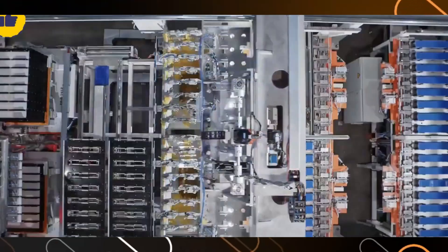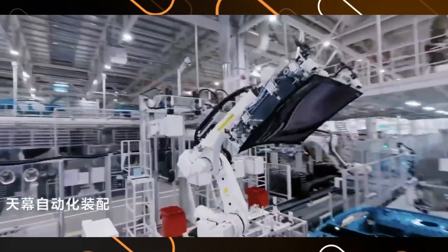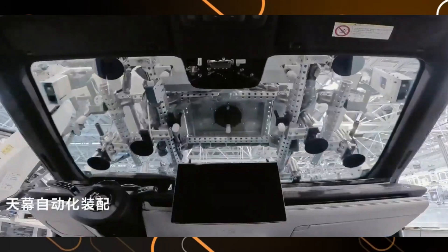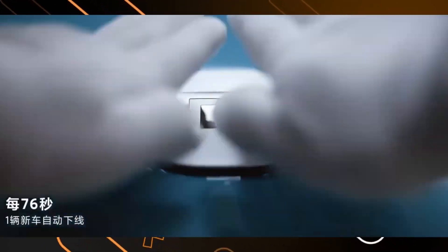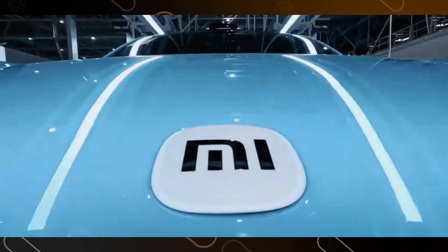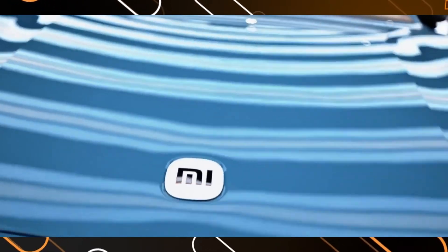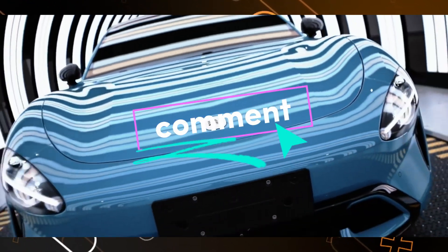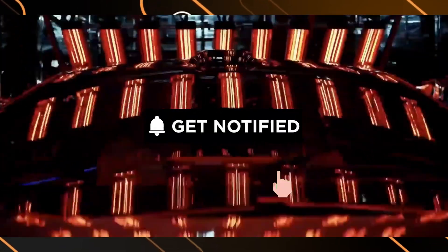So there you have it, folks. We've taken a whirlwind tour of Xiaomi's Super Factory, where cutting-edge technology meets incredible speed. The SU-7 is a testament to this powerhouse of innovation. What are your thoughts on Xiaomi's approach to car manufacturing? Leave a comment below and let's discuss. And don't forget to like and subscribe for more awesome tech adventures.